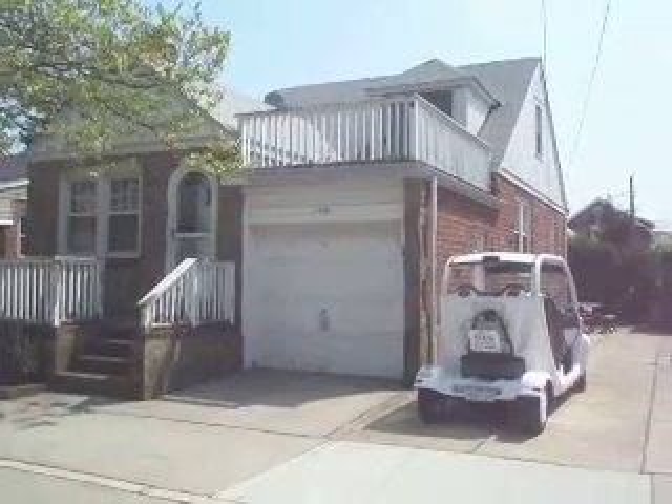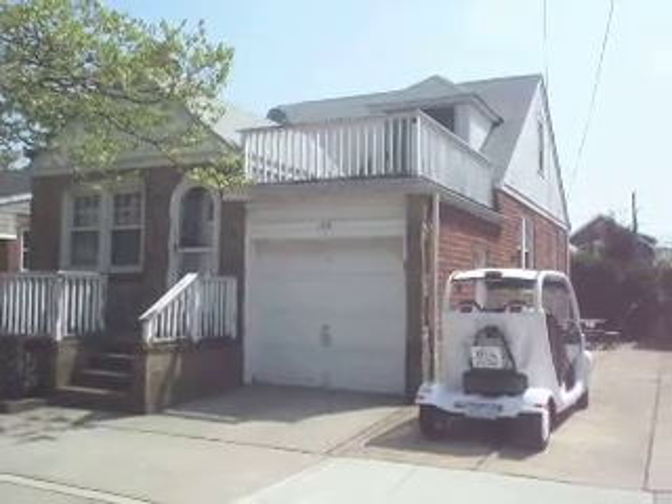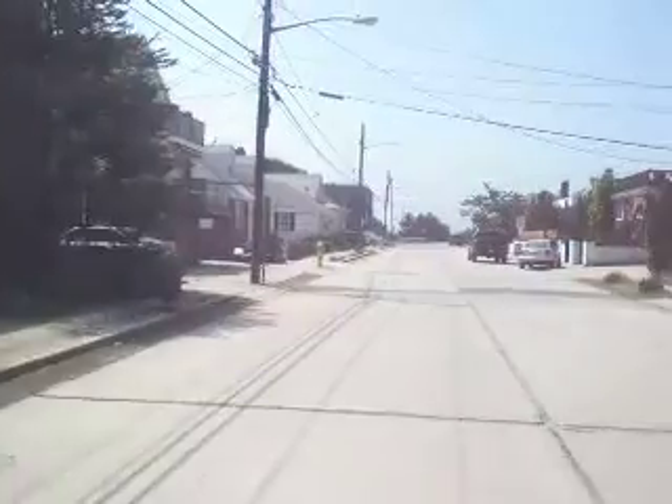Up for rent in Point Lookout, a year-round rental, unfurnished brick cape. Three bedrooms, one and a half bath, and it's only a half a block from the beach.